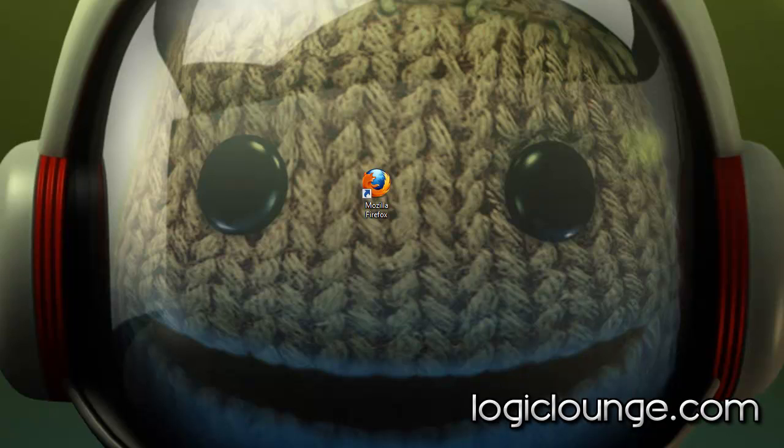Hey guys, Creighton here from LogicLounge.com doing a video review on Mozilla Firefox 4. It was just released yesterday and I decided to do a quick walkthrough and overview. It is one of the industry leading standard browsers out there. They were the first to implement tabs and having this customized UI that you can really take part and change how you like it.